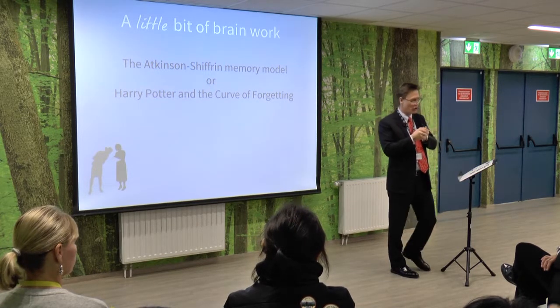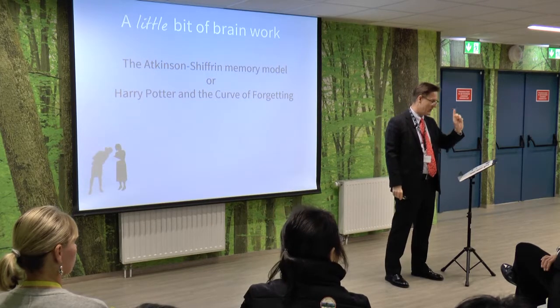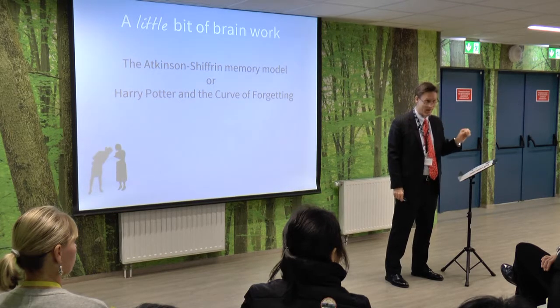If we can keep things in short-term memory for a longer time, the stronger the association becomes with long-term memory, and the more likely it will still be there. How do you do that?